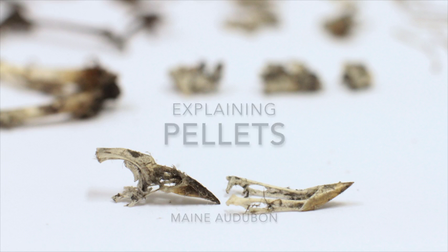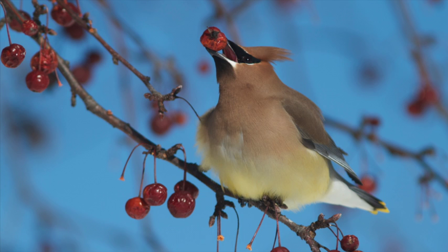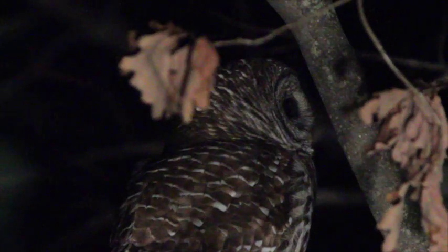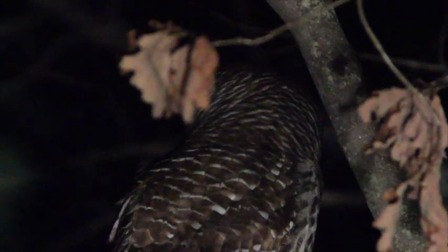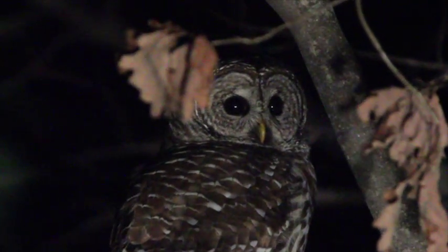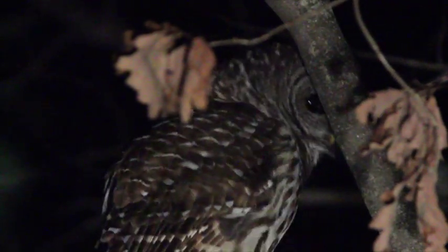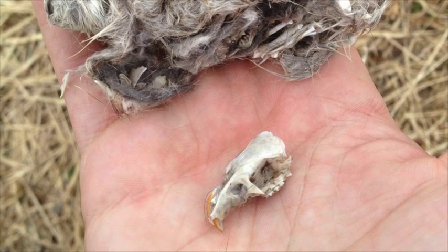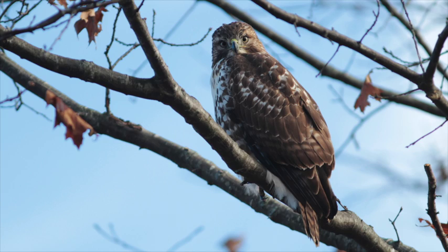Lacking hands or tools beyond their bills, most birds have to swallow their food whole. This means they'll often consume materials they cannot digest, so they'll have to regurgitate it in the form of a pellet. Owls are perhaps the most famous for their pellets because they are easy to find. Lacking strong acids in their stomachs, owls' pellets can be large and their contents, such as fur and bones, will typically remain intact.